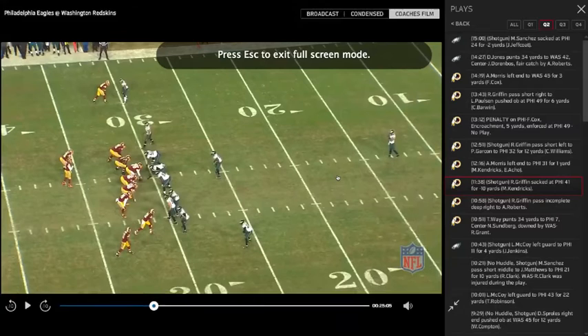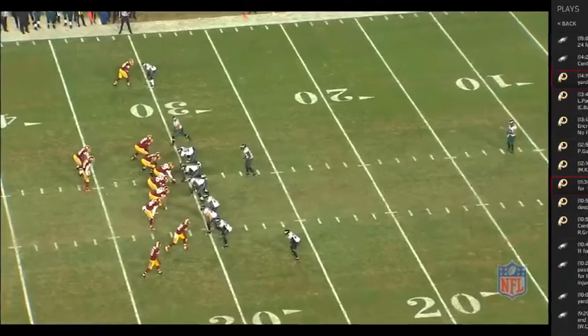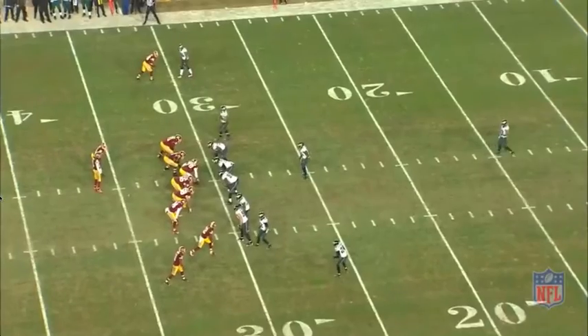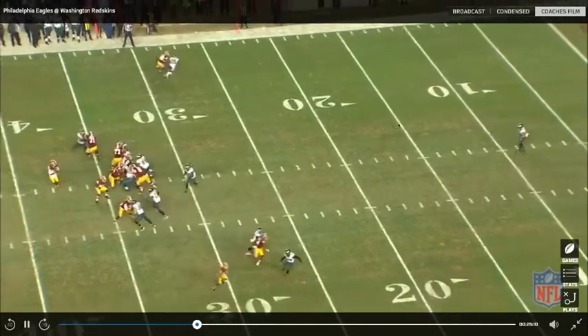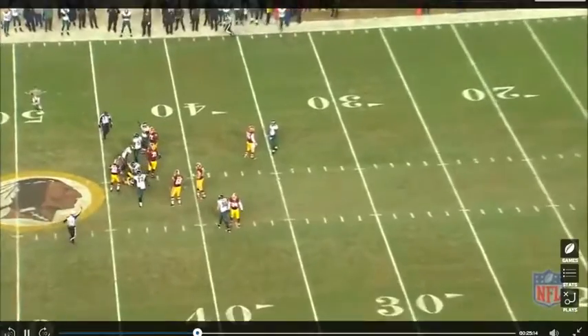Then we'll go to Philly, and we get more back into the anticipation issue where we have a single-high look pre-snap. Robert's eyes are in the wrong place, and his feet aren't right, so he's not knowing what he's looking at. The slot receiver here, Andre Roberts, is open in man-to-man coverage. Robert needs to recognize that pre-snap, pre-safety, and throw the ball off of a quick three with touch. He doesn't do that.